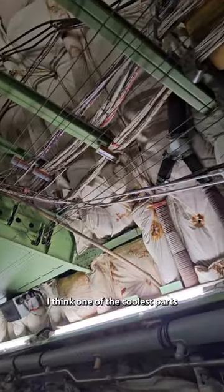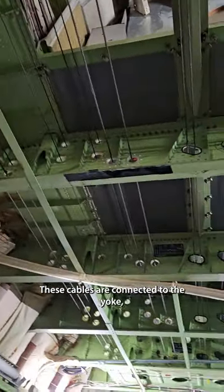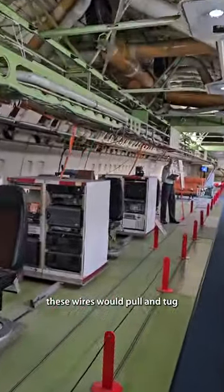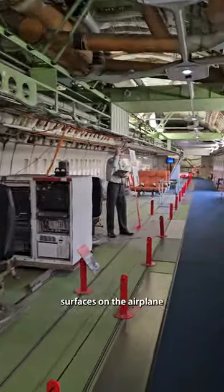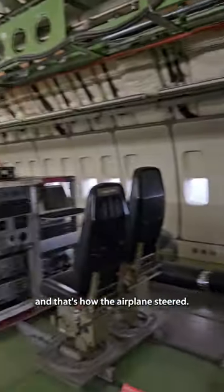One of the coolest parts is that if you look up, you can see all of the control cables for the aircraft. These cables are connected to the yoke, which is the steering wheel of the airplane, and as the pilot turned the yoke in different ways, these wires would pull and tug the different control surfaces on the airplane, like the ailerons — and that's how the airplane steered.